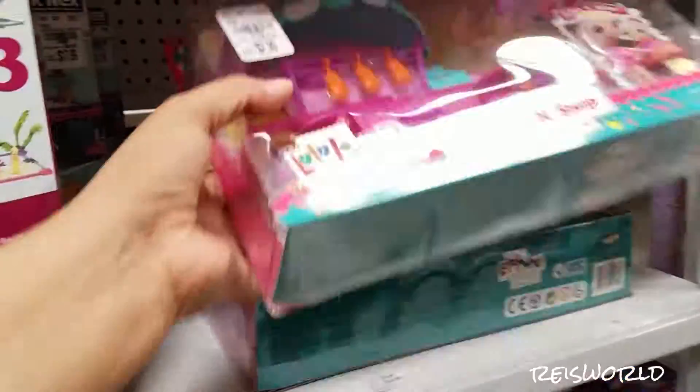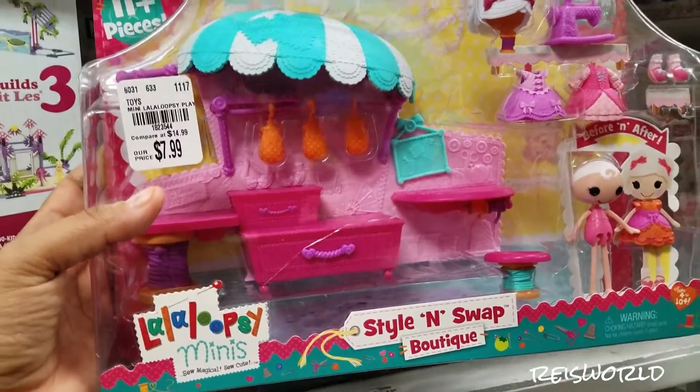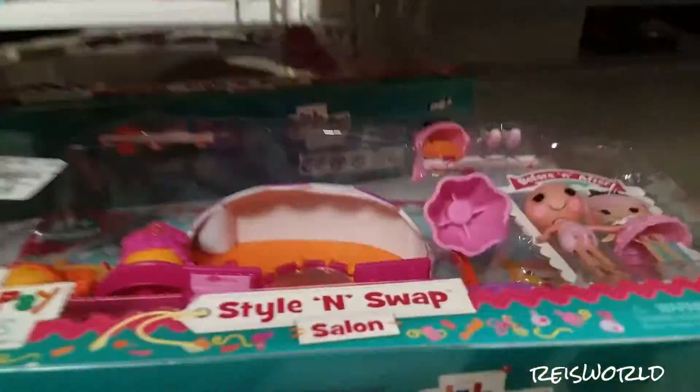Oh look, they have Style and Swap Boutique. What kind do they have? They have this one — that's the same one. No, it's not. It's the same person because that one has white hair and this one has pink hair. True.